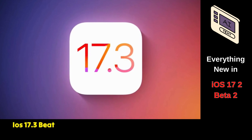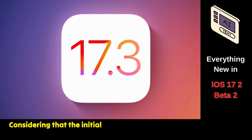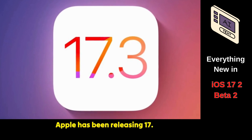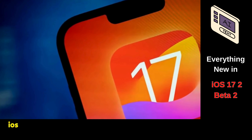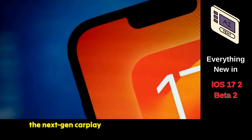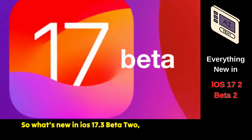iOS 17.3 Beta 2 is now available to those enrolled in Apple's developer program. Considering that the initial iOS 17 release didn't pack all of the promised features, Apple has been releasing 17.x updates to introduce these anticipated changes. There are still plenty of features that aren't available on iOS 17.2, including collaborative playlists in Apple Music, the next-gen CarPlay experience, and more. iOS 17.3 could bring some of these, along with other potential features that haven't been publicly announced. So, what's new in iOS 17.3 Beta 2? Let's find out.